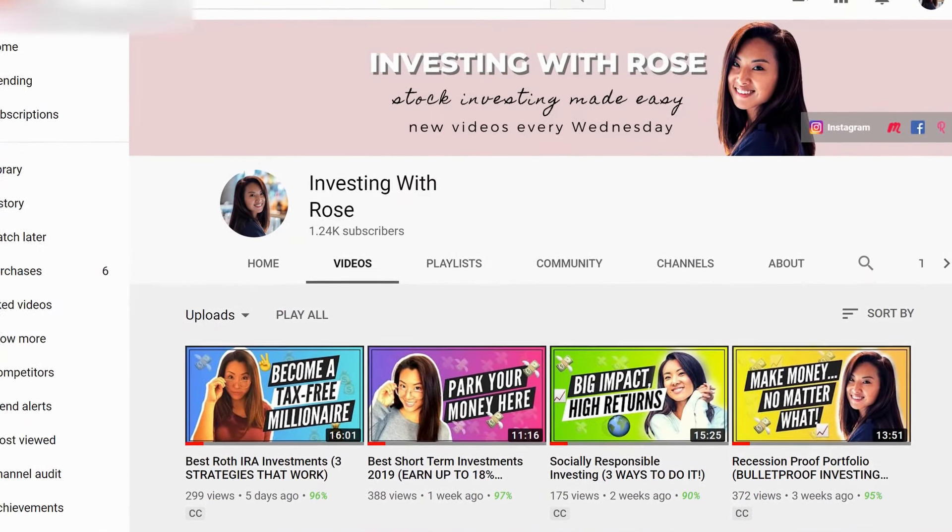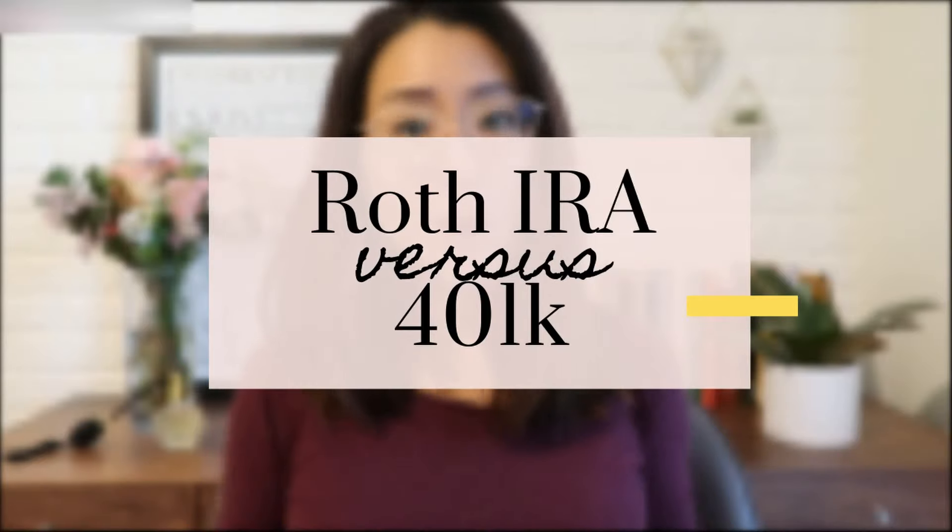What is up everyone? I'm Rose and welcome back to my channel, the number one place for financial education, empowerment, and inspiration. Roth IRA versus 401k — which is better for you and which account should you use to invest with? I personally have a lot of experience with both of these accounts, so I have a lot of valuable insights to share with you. What you learn in today's video is going to save you tens of thousands, if not hundreds of thousands of dollars.